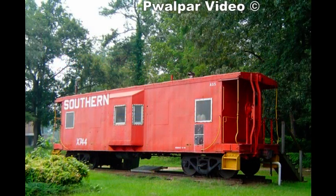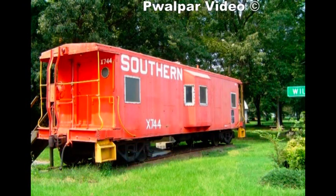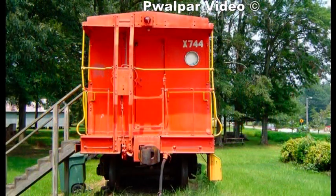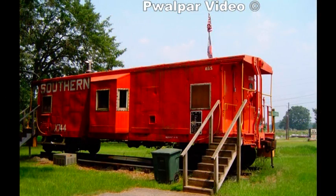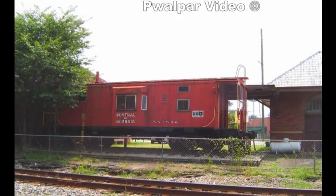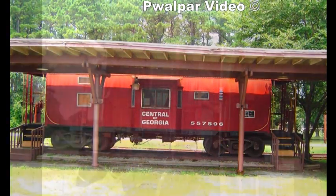Here we see the 744. It sits in a little park in Williams, Georgia — a town that the railroad no longer even goes to — on the old Columbus line. The tracks have been taken up. Here's an old N and W caboose that sits out behind the old depot on the Central Georgia line in Forsyth, Georgia.